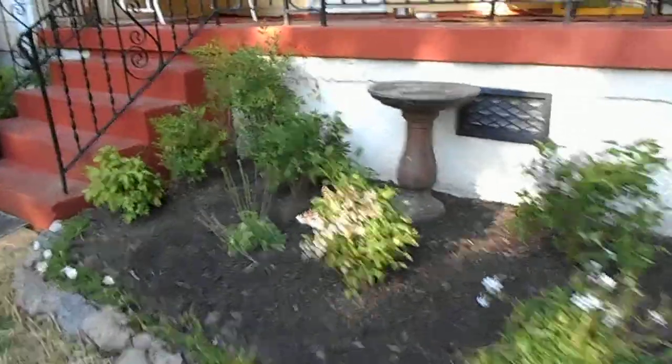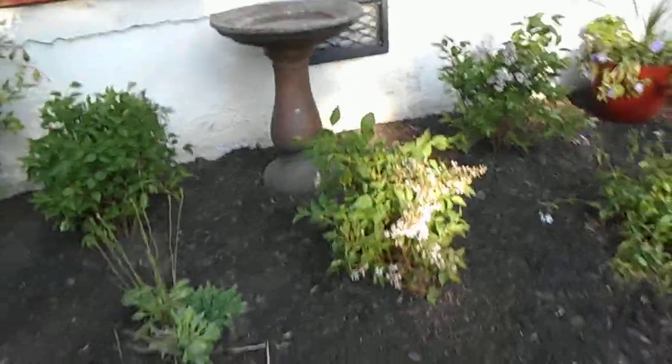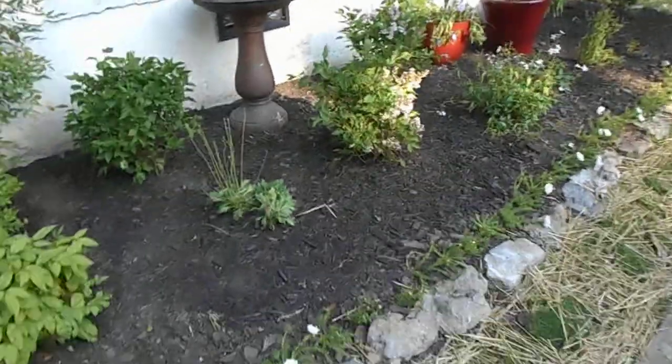And these are little Miss Kim — I think is the name of it — lilacs. And I hope they'll grow. That's kind of the sun spot in this garden.